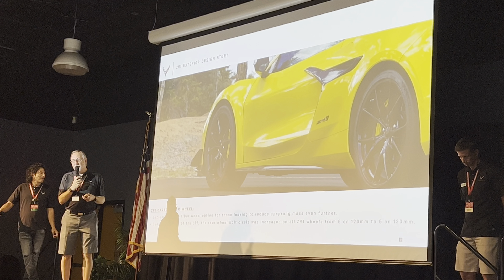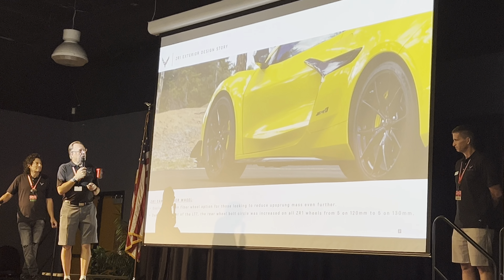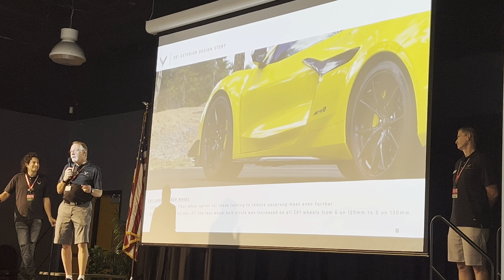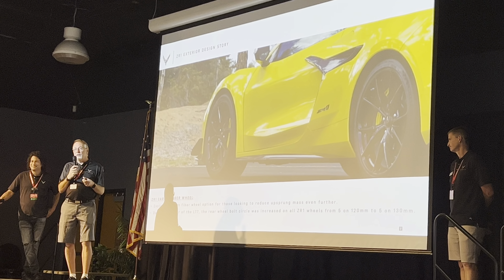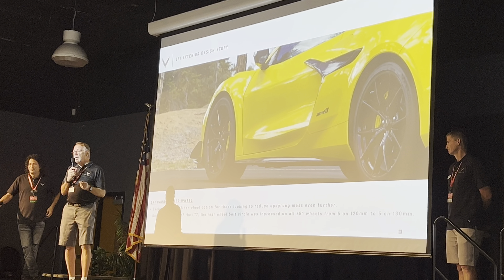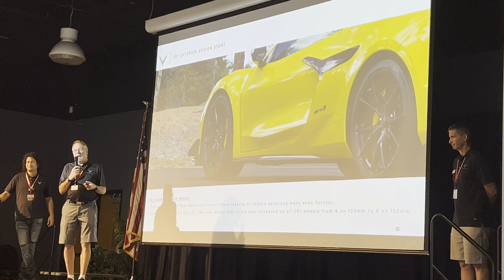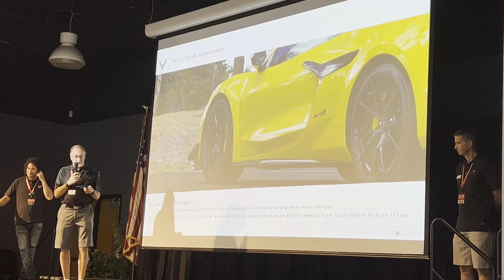We're on our second generation of carbon fiber wheels. Our supplier has been exceptional. After the first generation — a five-spoke with fairly thick spokes — we challenged them for the second generation: can we do something not only lighter but that looked lighter? Can we get the spokes down to about 10 millimeters, maybe six millimeters in section? They were able to do that. It's a very impactful wheel — super lightweight, about half the weight of the aluminum wheel. Drivers feel the difference.